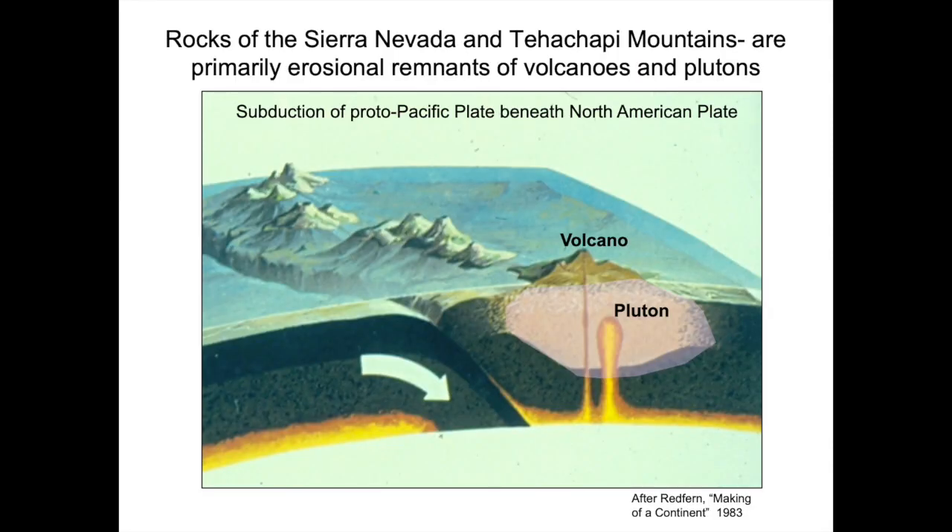So how did these mountains form? Pictured is a schematic cross section that shows collision and subduction of plates of the earth's crust that led to the formation of the Sierra Nevada. This collision caused rock to melt tens of miles beneath the earth's surface. Magma, the melted rock, sometimes reemerged at the surface as lava from volcanoes. But most magma cooled underground to form bodies of plutonic rock. The volcanoes have mostly eroded away and we are left with granitic plutons at the earth's surface. The plutons are colored pink on the cross section and formed the backbone of the Sierra Nevada and Tehachapi Mountains.